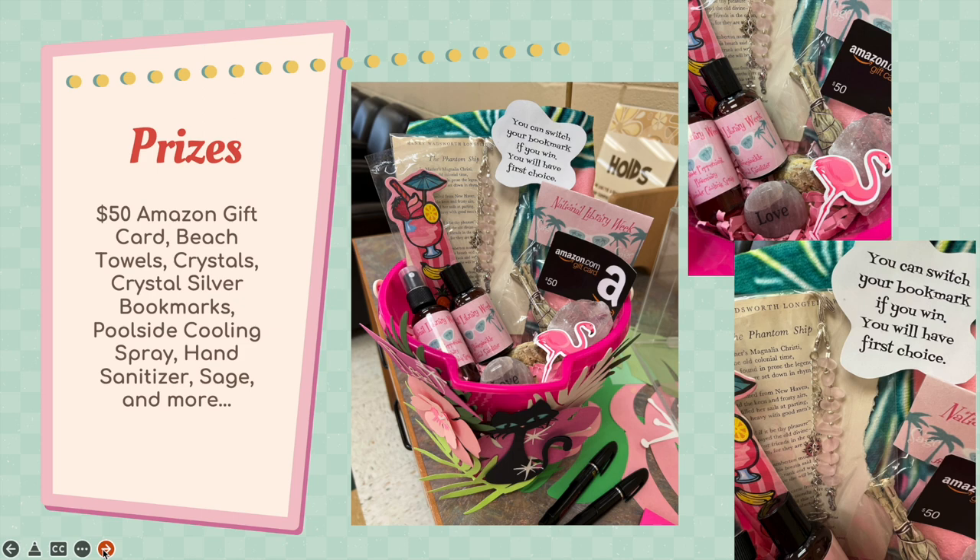Prizes! You'll win a beach pail full of prizes that includes a $50 Amazon gift card, beach towels, crystals, a crystal and silver bookmark that you can swap out — I have about 20 of them — poolside cooling spray, hand sanitizer, sage, and much more.